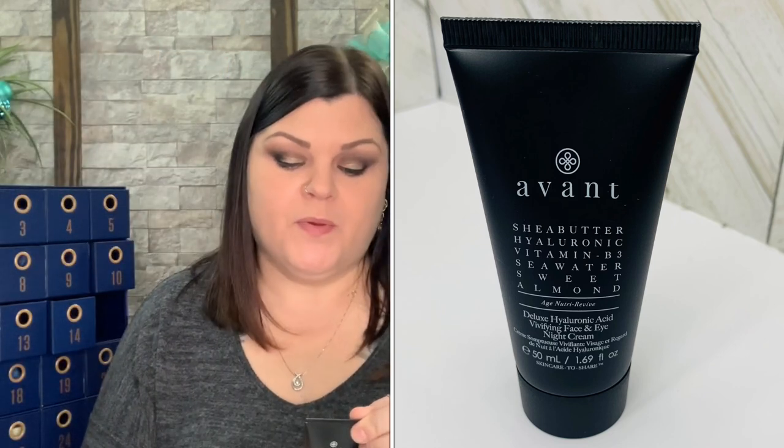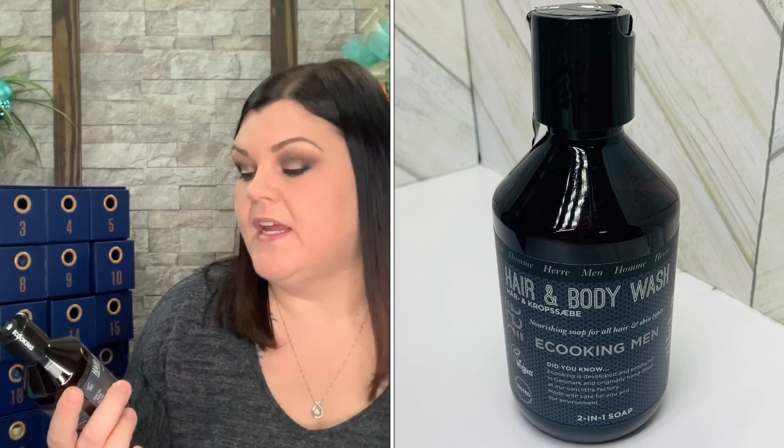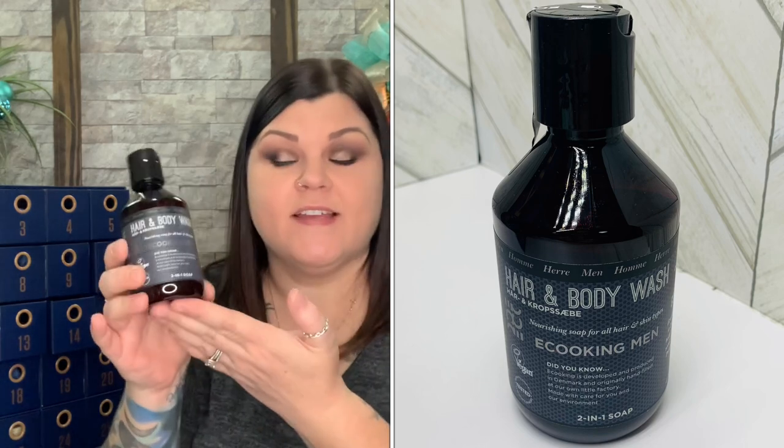Smooth a pea-sized amount in gentle circular motions onto skin every evening — simple and sweet. This one's getting kind of heavy! Number sixteen has a bigger product — E Cooking Men Hair and Body Wash, a really good size, full-size, nourishing soap for all hair and skin types. E Cooking is developed and produced in Denmark, originally hand-filled at their own little factory, made with care for you and the environment. It's a two-in-one soap that leaves your body and hair clean with a fresh scent — use in the bath or shower.